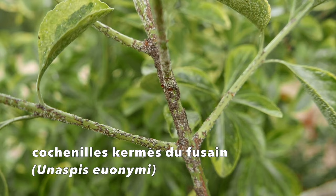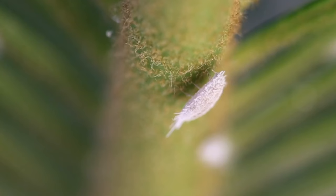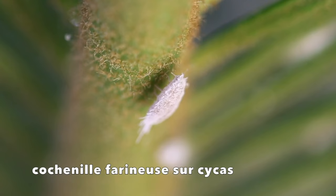Des gens se posent la question : pourquoi ai-je des cochenilles alors que je n'avais rien avant ? On les trouve dans l'air. Les larves sont mobiles dans une grande partie de leur vie, avant qu'elles se fixent. Le vent peut les emporter. Elles tombent souvent sur le poil d'un animal ou les plumes d'un oiseau. Les fourmis aussi sont de vrais transporteurs — elles permettent la dispersion des espèces.